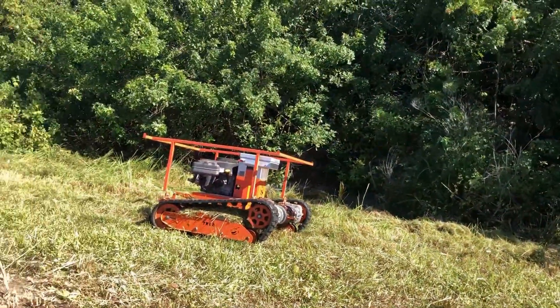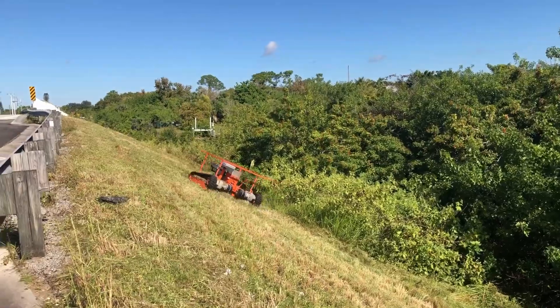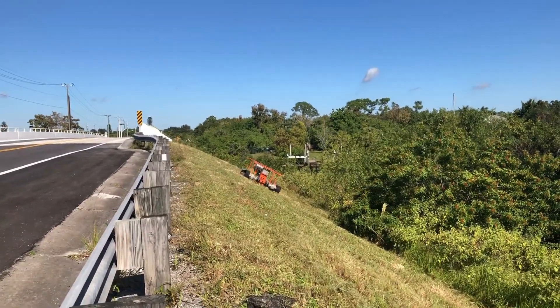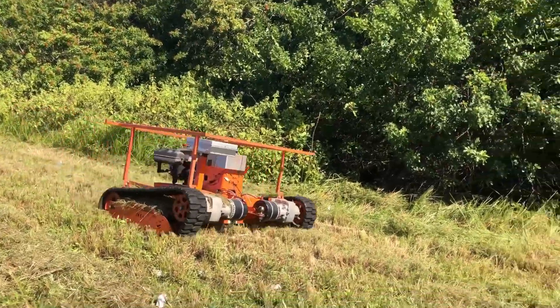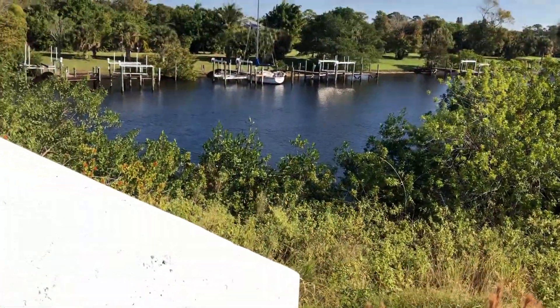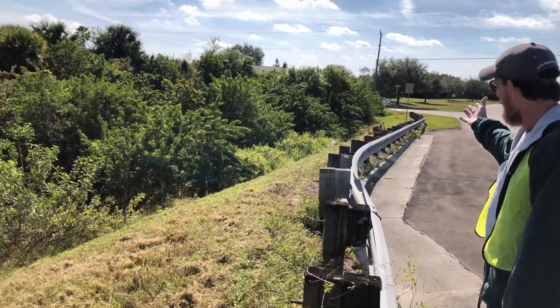I'm going to show you the actual speed of the T-Rex. We're going to send you the after pictures as well. Man, what a live demo. As you can see, here is the result.